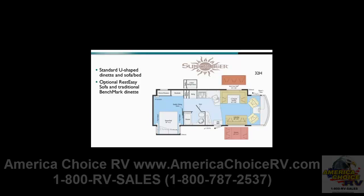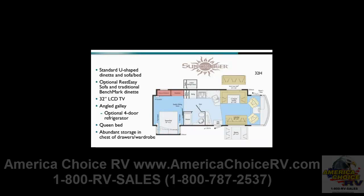No matter what they choose, every seat — including the swivel cab seats — has a great view of the 32-inch LCD TV. The angle galley is spacious and offers an optional four-door refrigerator freezer. The bedroom opens up with the additional curbside queen bed slide, with a chest of drawers and wardrobe opposite the bed providing abundant storage.